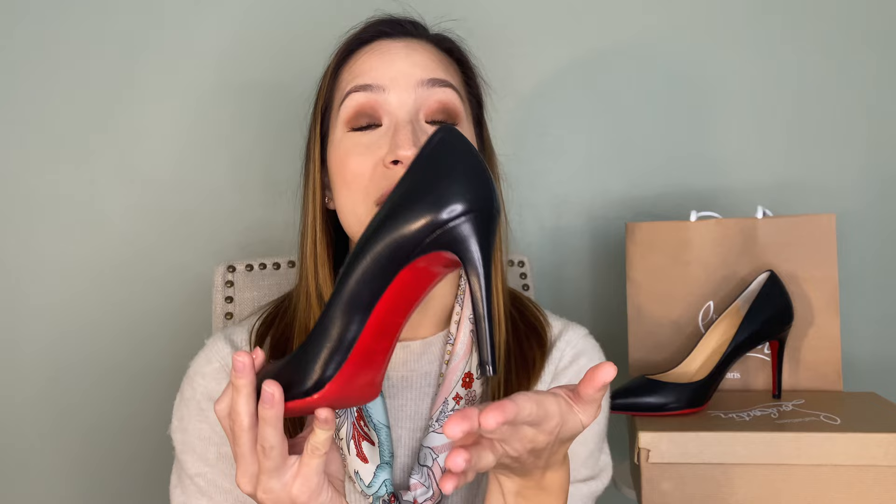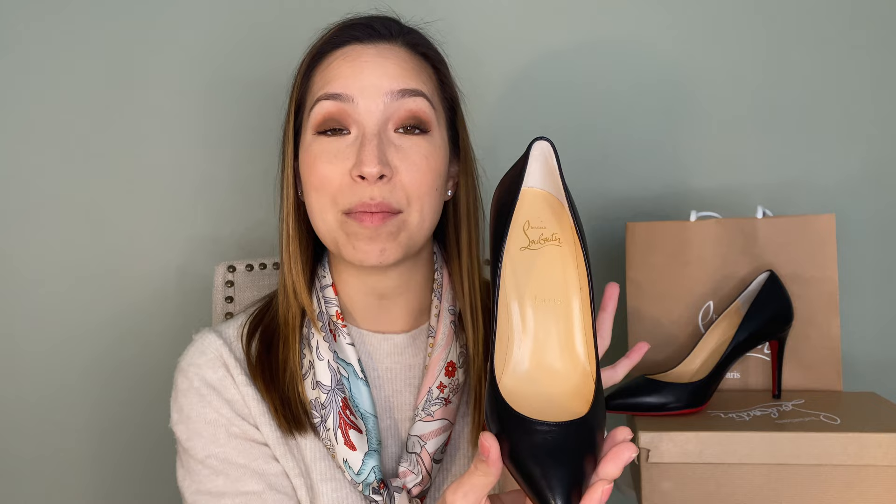If you want to wear them for longer than 30 minutes to an hour, these are what you've got to go for. For sizing, I got these in the 39 — my typical size is a 38 and a half. So definitely size up a half size if you're going for these.